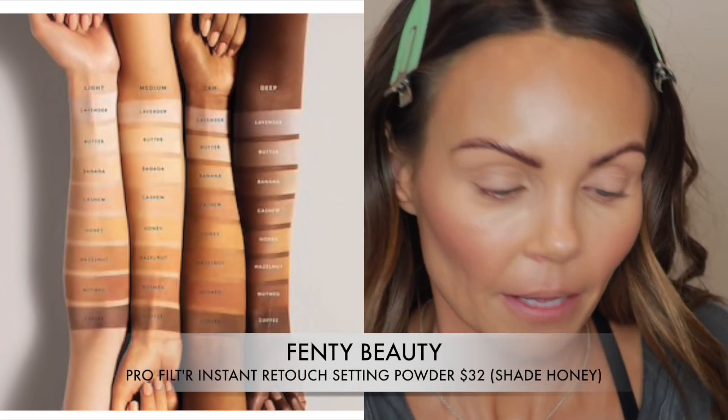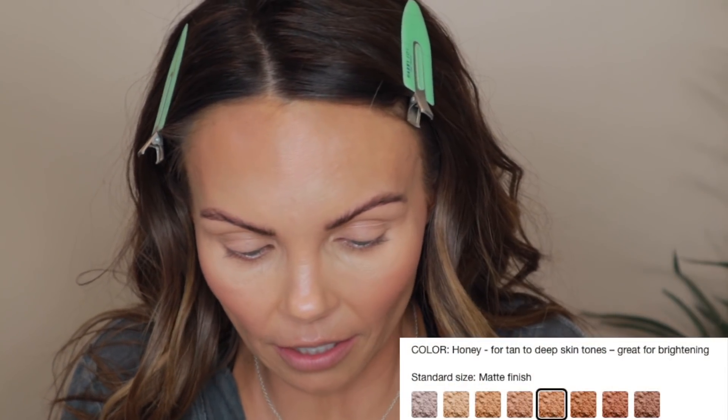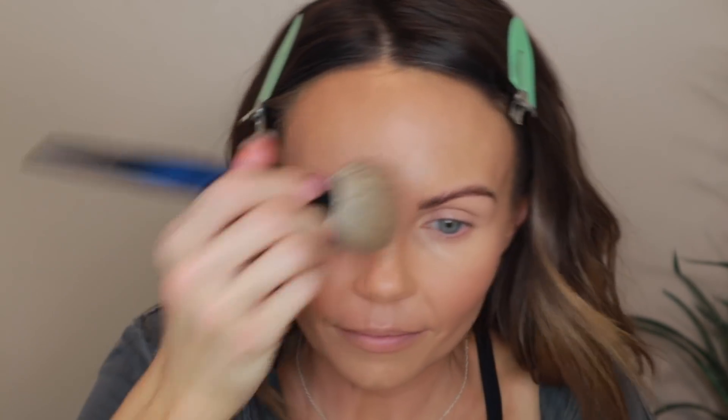I have a small sample size of the Fenty loose powder in shade Honey. The powder retails for $32 and it's a super-fine, weightless loose setting powder in eight sheer shades. It's a silky loose powder that reduces shine and blurs the look of fine lines, pores, and imperfections for a hyper-smooth filter that won't flash back and won't cake or settle into fine lines. The thing I will say is it's definitely not dry-skin-friendly — every time I've worn this powder it's felt a little too drying for me personally.